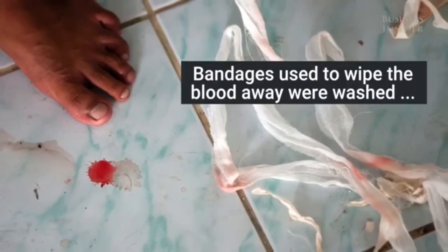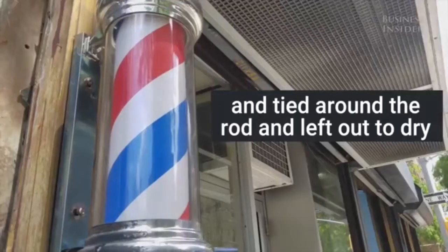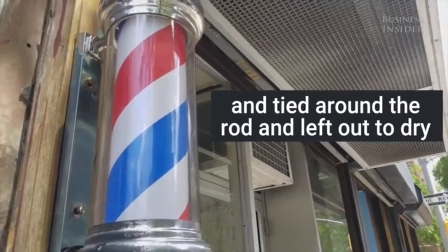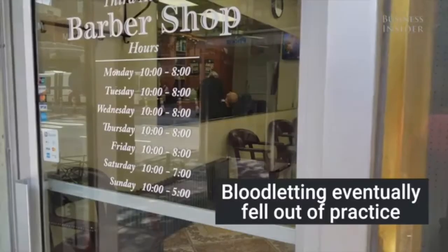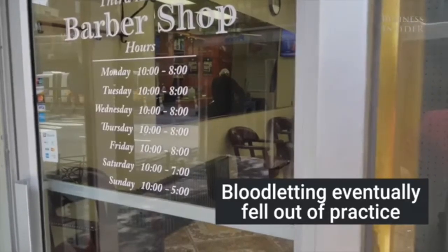The look of the barber pole is linked to bloodletting, with red representing blood and white representing the bandages used to stem the bleeding. The pole itself is said to symbolize the stick that the patient squeezed to make the veins in his arms stand out more prominently for the procedure.